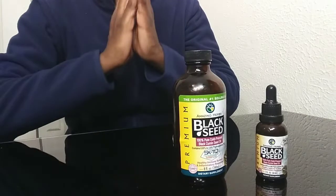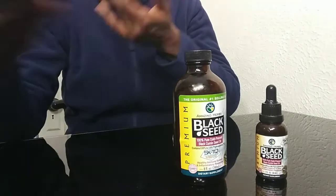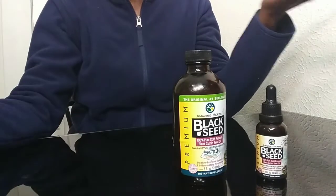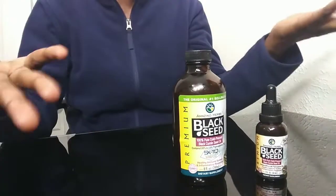I also use it topically. After I wash my face at night, I take a little bit and rub it on my face. As you can tell, I read that it has beauty benefits too, because it helps the skin to be softer, smoother, and brighter — so that's another benefit I'm getting from it.